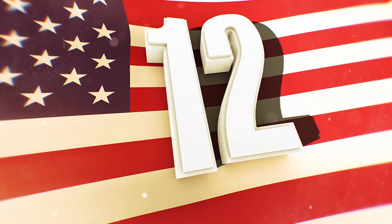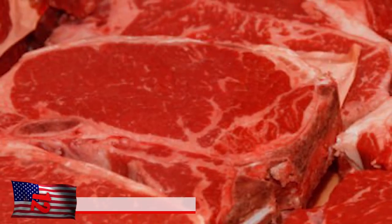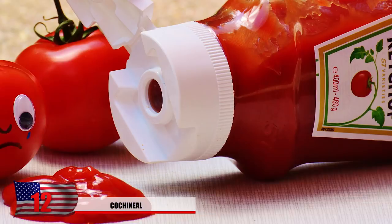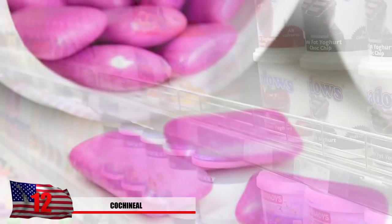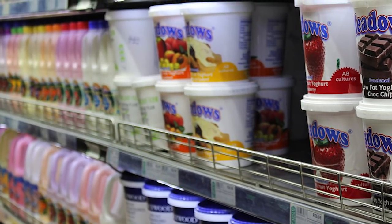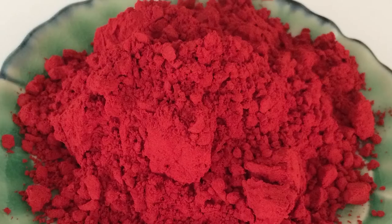Number 12: Cochineal. Do you ever wonder sometimes how our food becomes red? Things such as our favorite soft drinks, yogurts, ketchup, candy, chewing gum, and other food that has ingredients? If you notice something is pink or red that normally wouldn't naturally be pink or red, there's a very good chance it contains cochineal.